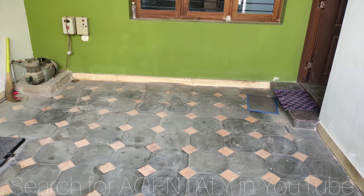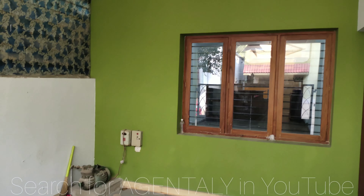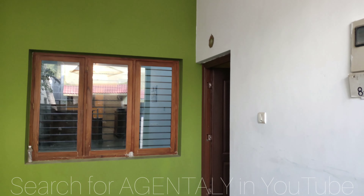Good evening. Today we are in Hanurbande. There is a 3BHK duplex independent house for rent, which is very closer to the main road.